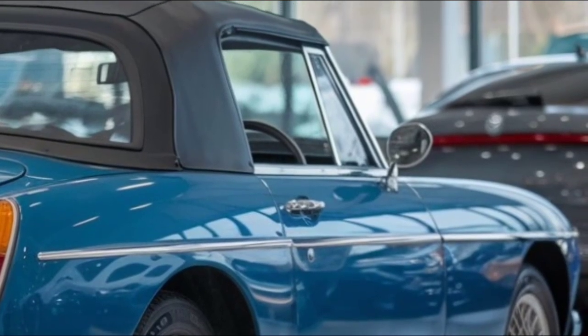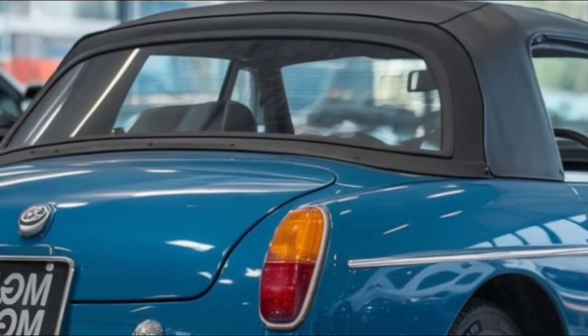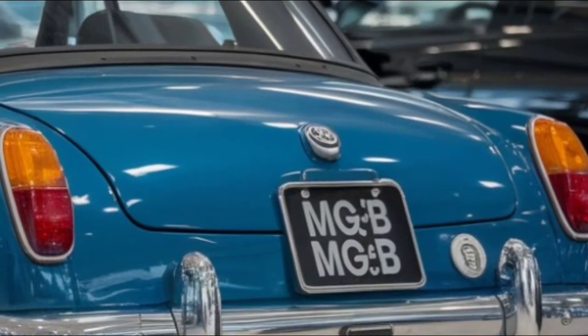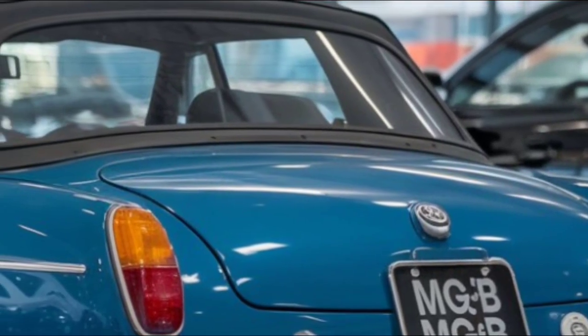So what do you think of the 2025 MGB? Is it everything you've been waiting for in a modern classic roadster? Drop your thoughts in the comments below, and if you enjoyed this look at the new MGB, make sure to subscribe to Car Trend for more awesome car content. Thanks for watching, and I'll catch you in the next video!